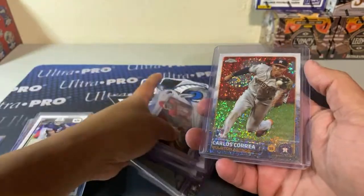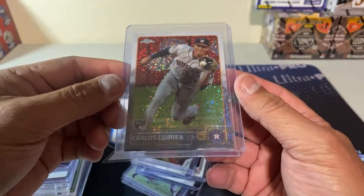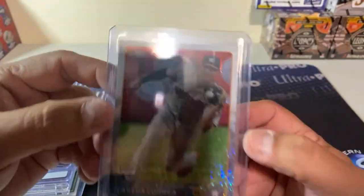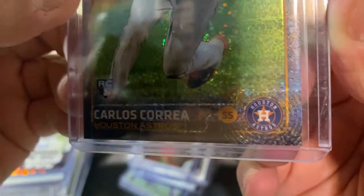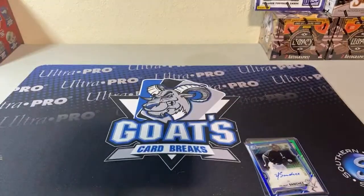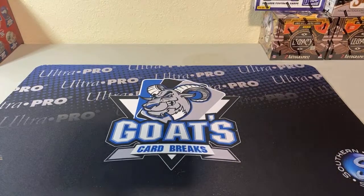Going through a random box, I found this the other day — this is actually a pretty valuable card. White sparkle rookie — Topps Chrome Carlos Correa rookie update. It wasn't even sleeved but it's still in really great condition. CFC probably wants that card — if he doesn't, it would be available.